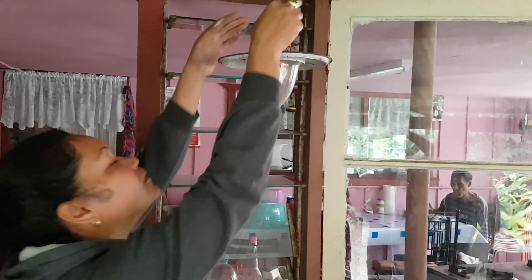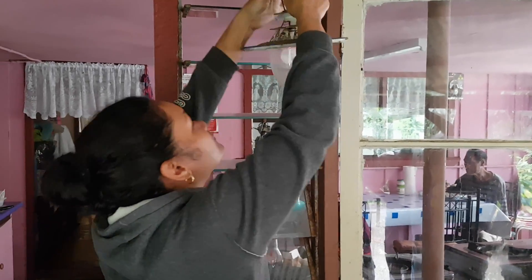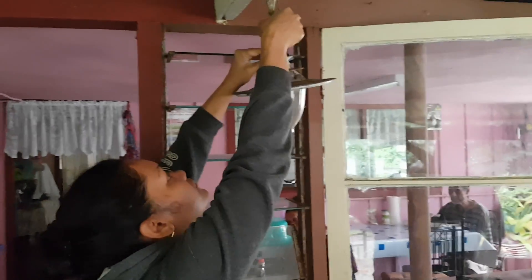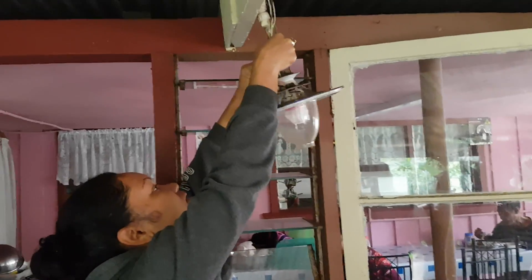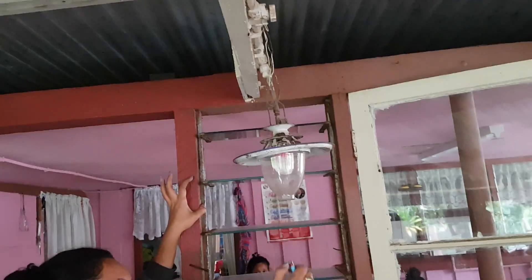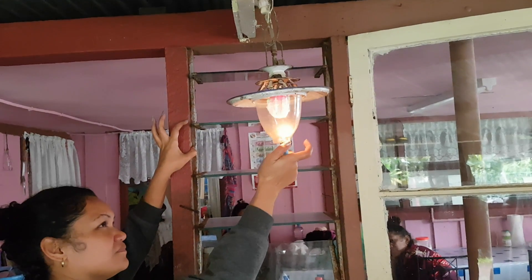This is what I call efficiency. They've just turned on the gas up there and lit it.